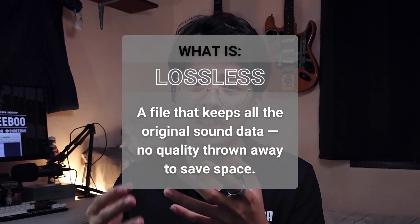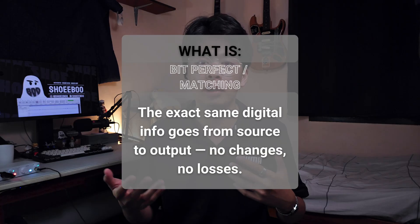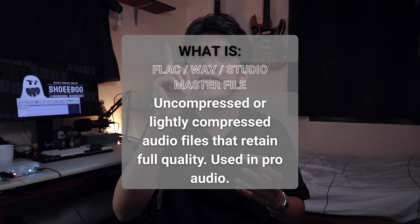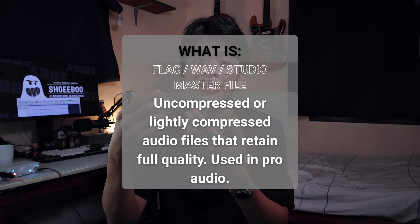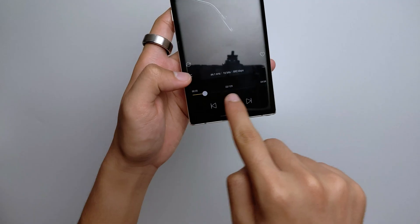Lossless means zero losses — we hear exactly how music was recorded and mastered, as if listening to a live performance. This is where the term bit-perfect or bit-matching comes in. You need three things: first, a lossless file like FLAC or WAV from a source like Tidal, Qobuz, or a studio master. Second, something that can handle the bit depth, sampling rate, and bit rate of the file — like HiBy Music or an MP3 player that reads FLAC, such as the Shanling M0 Pro. Third, a DAC — digital-to-analog converter — that can handle all the nuances from the source file, and a clean amp or amplifier.